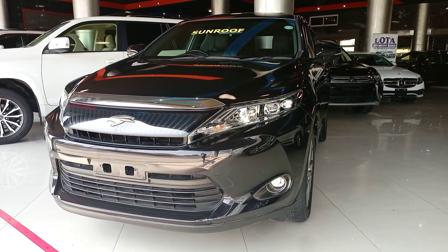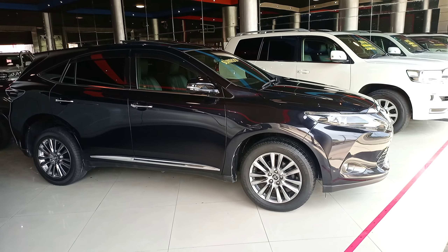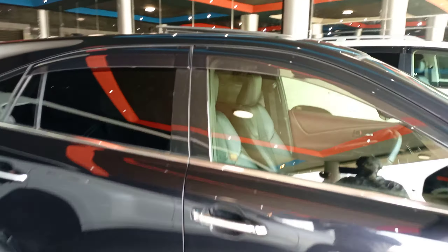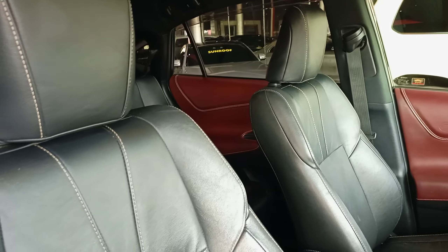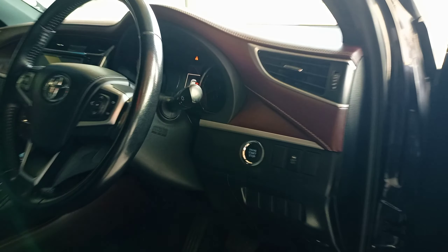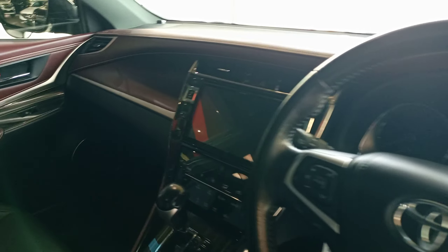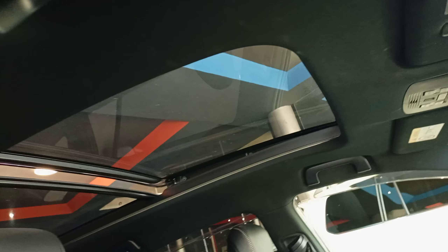Ladies and gentlemen, this is the 2015 Toyota Harrier. It's the premium, comes fully loaded with a sunroof and alloy rims, leather seats. It's a cool black interior. Push-to-start ignition, steering controls, it has an Alpine sound system, and there is the panoramic sunroof.